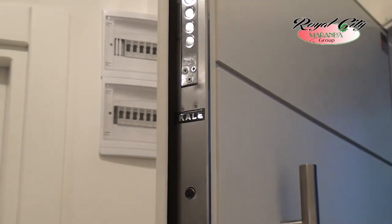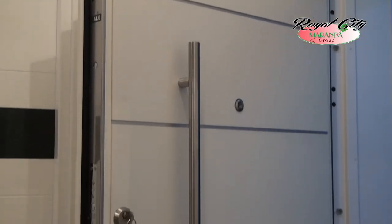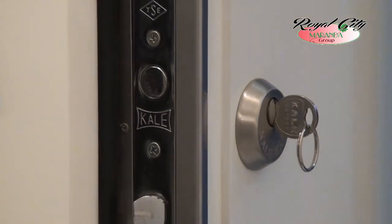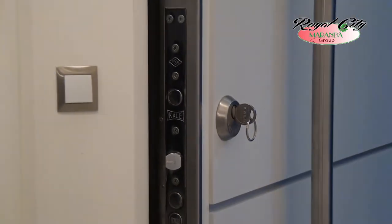أبواب فيلاتنا التي تنفتح إلى السعادة هي أمنية أيضاً، ماركتها القلعة وهي الماركة التركية المعروفة، مصنوعة من الخشب المضغوط الأمريكي الراقي ومغطاة بطبقة الألمنيوم مع صفائح ستيل بسمك سنتمترين.